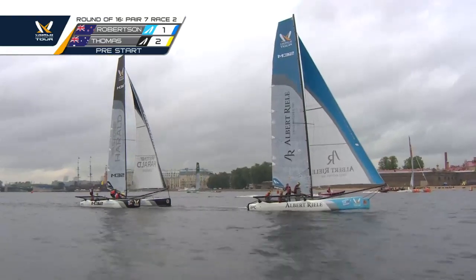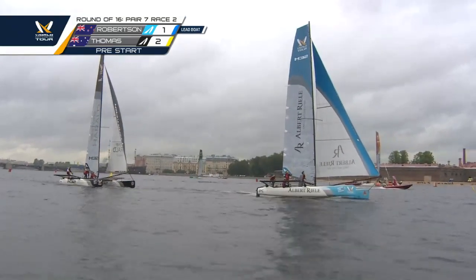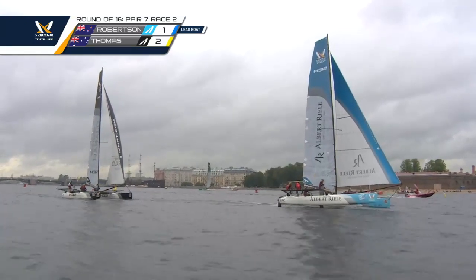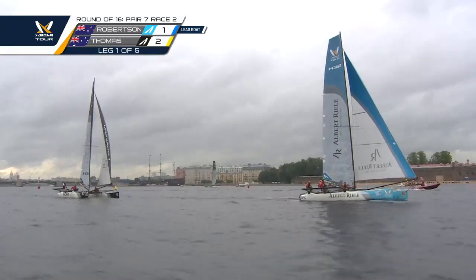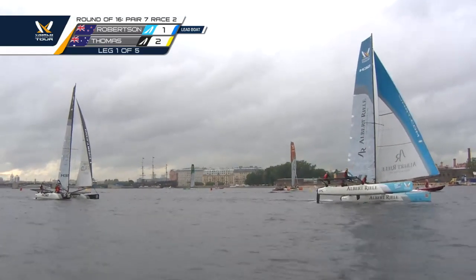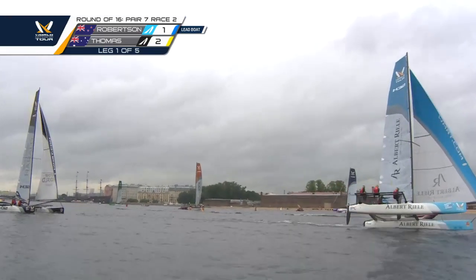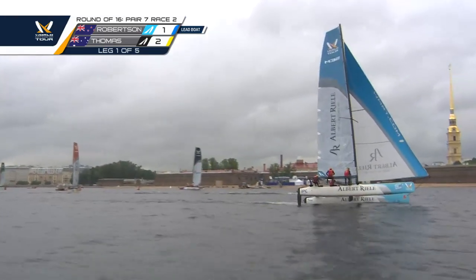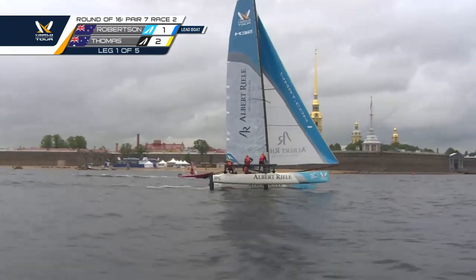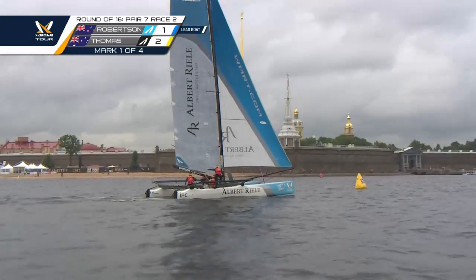They'll turn that speed into a wind shadow and slow their opponent down. Robertson gaining about three boat lengths in that move, slingshotting off the start into the lead over Thomas. Great start by Phil Robertson, and you can see when they get the puffs, these boats accelerate so quickly, but then almost as fast as they accelerate, they are prone to parking up in these conditions.